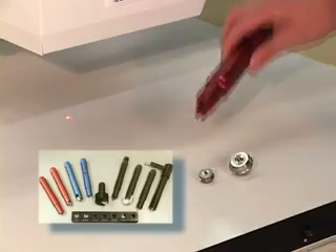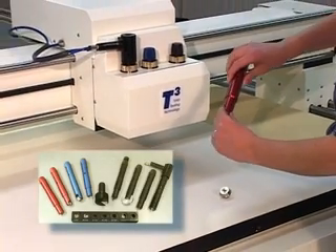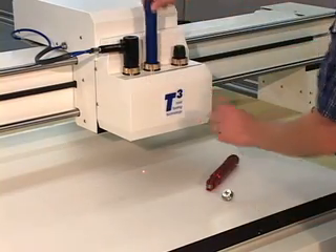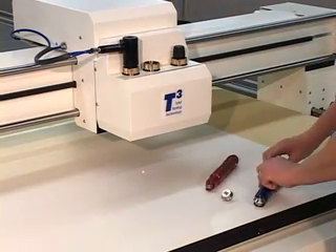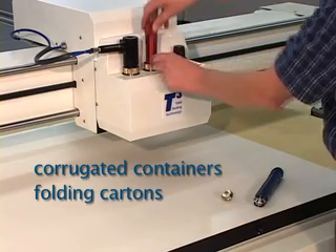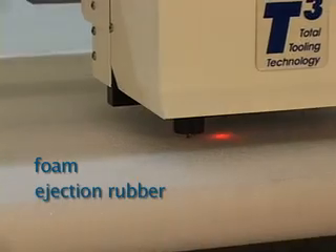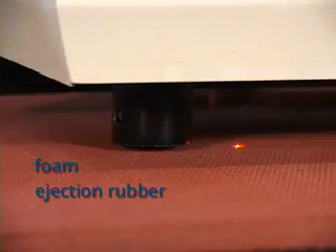The patented T3 tooling system offers a complete package of automatically identifiable tool inserts. With simple tool changes, the M3000 handles corrugated containers and folding cartons. In addition, the M-Series cuts foam and ejection rubber, as well as many other substrates.